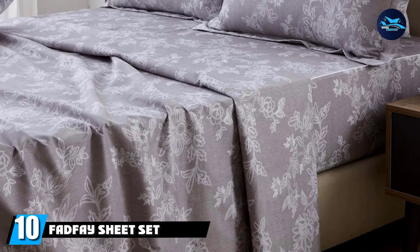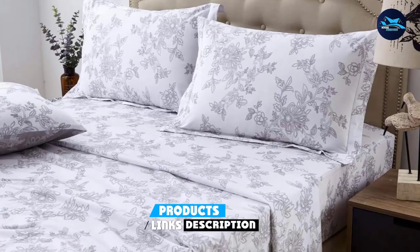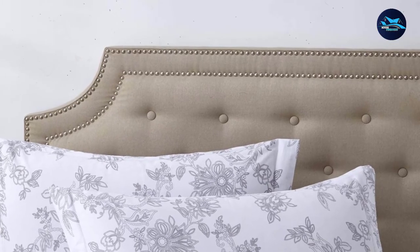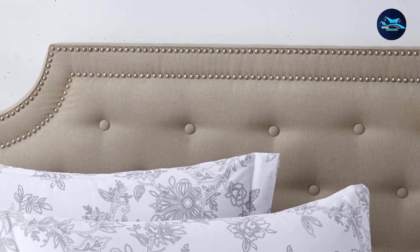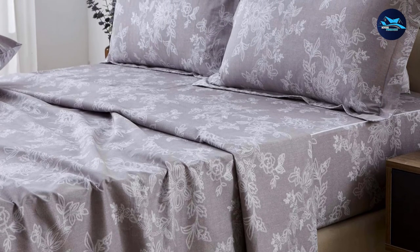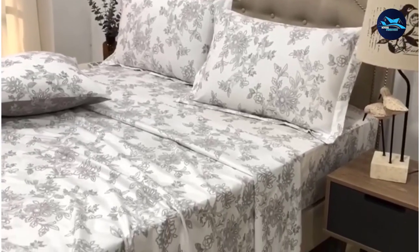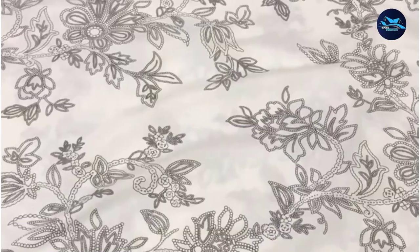Finally, the number 10 position is dominated by the Fat Fae Sheet Set. The Fat Fae TwinXL Bedding Set is a hypoallergenic essential package, making it a safe option for college students with allergies. This machine washable and durable bedding set does not fade or tear easily and is 100% cotton, making it soft, snuggly, and comfortable. If you're looking for a floral vintage design, this set is the ideal option. It is fade-resistant, tear-resistant, and inexpensive. Some buyers complain of pillowcases that look like shams, and the sheets may be too thin for some customers.